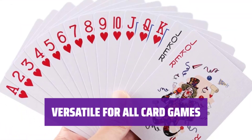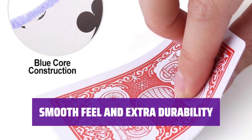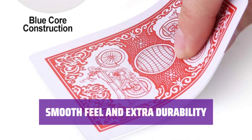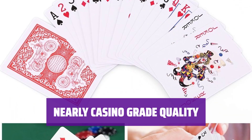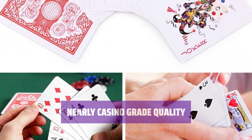These playing cards are great for all card games like bridge, poker, and more, offering endless entertainment. Plastic-coated decks for a smooth feel and extra durability, made from paper stock with blue core construction. Experience nearly casino-grade quality with these high-quality playing cards, perfect for your next game night.